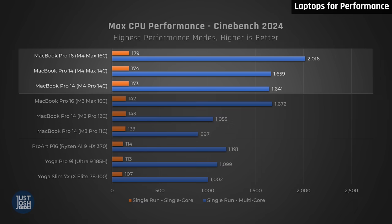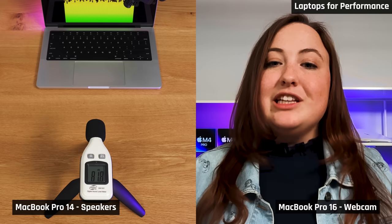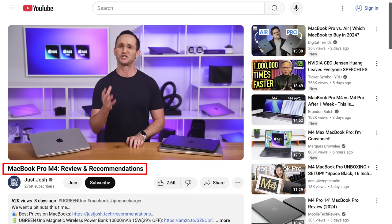The M4 chips perform better and their power efficiency just destroys those from Intel, AMD, and Qualcomm. That means they last a lot longer on battery when doing real performance tasks and they have less heat and fan noise while doing so. Plus, they're just more premium all-round machines — the trackpad, speakers and webcam are just better. If you want to know which MacBook to buy, I do have a guide out that I'll link below.